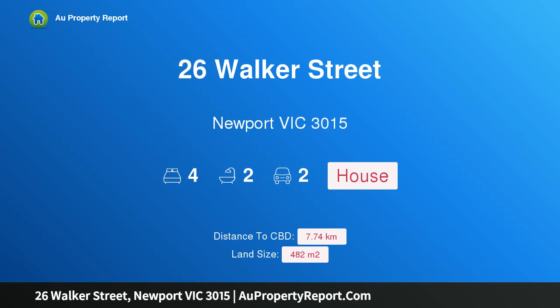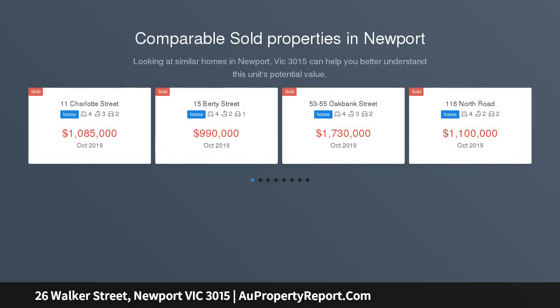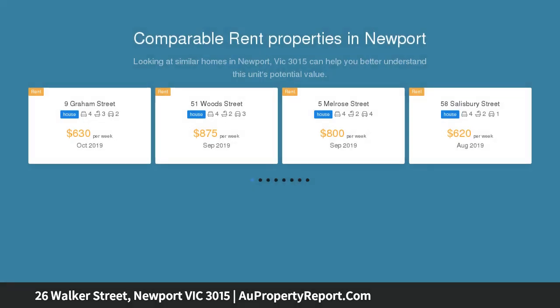I am glad to introduce 26 Walker Street, Newport, Victoria 3015. The home meets the times — Californian character is respected and superb period details are retained, while the quality of previous renovation clearly endures throughout this flexible, family-friendly home.